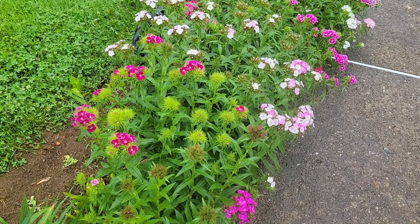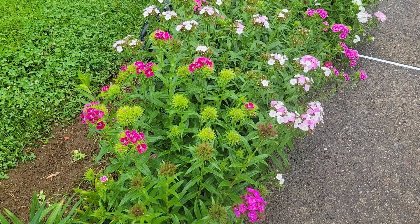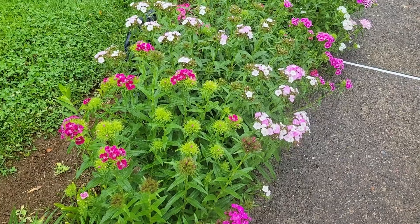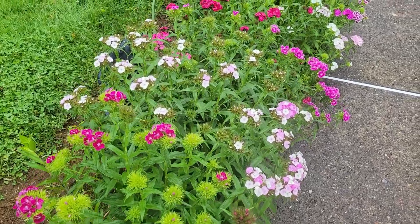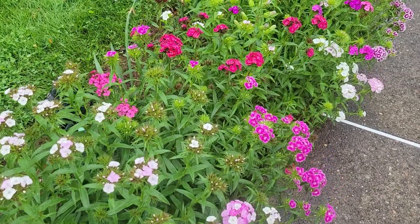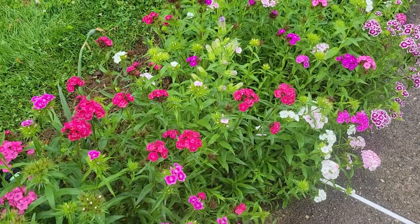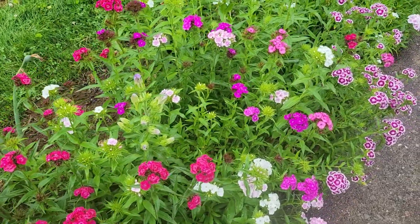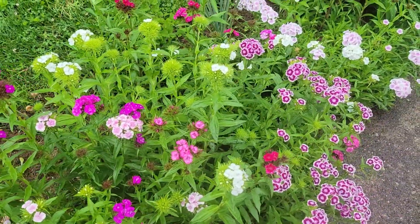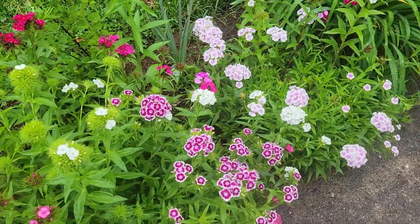I wanted to do an end of May garden tour and I'm going to start out with these Sweet Williams, which are getting into bloom right now. I've actually been cutting these and bringing them inside — they make really nice cut flowers. They have a very slight clove scent to them, and they took two years to bloom for the first time.